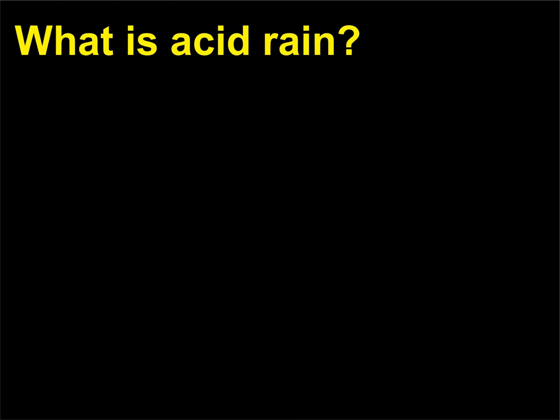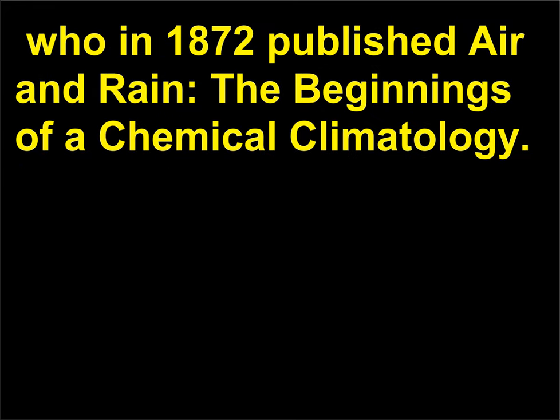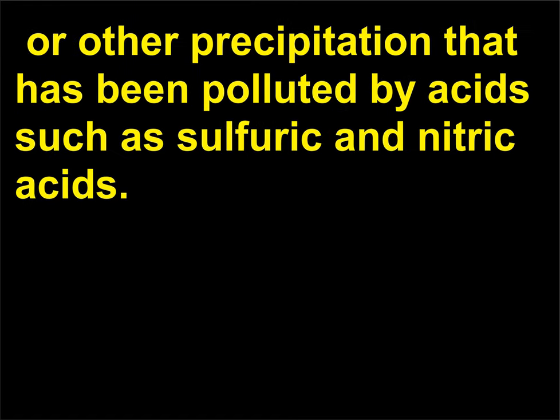What is acid rain? The term acid rain was coined by the British chemist Robert Angus Smith (1817–1884), who in 1872 published Air and Rain: the Beginnings of a Chemical Climatology. Since then, acid rain has unfortunately become an increasingly used term for rain, snow, sleet, or other precipitation that has been polluted by acids such as sulfuric and nitric acids.